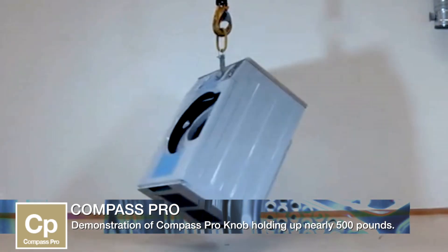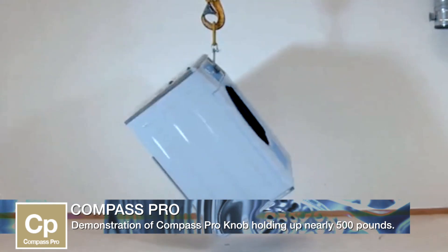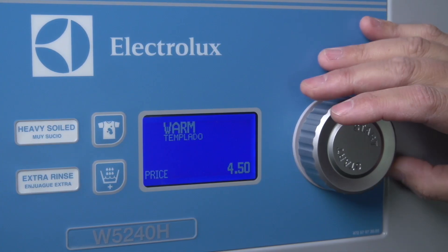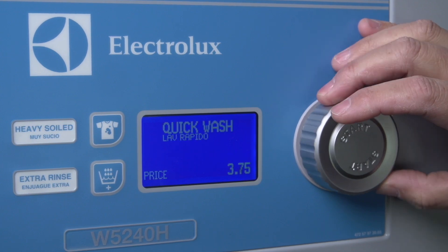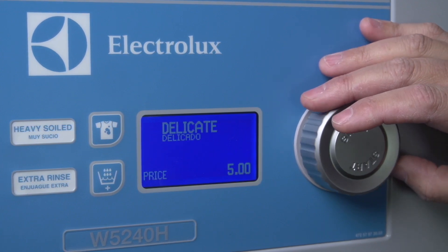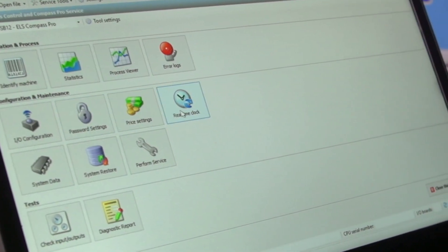The dial itself is built to withstand the abuse of a coin laundry environment. It has an easy-to-read display that offers more than 20 languages with two languages displayed at one time, which customers come to rely on.